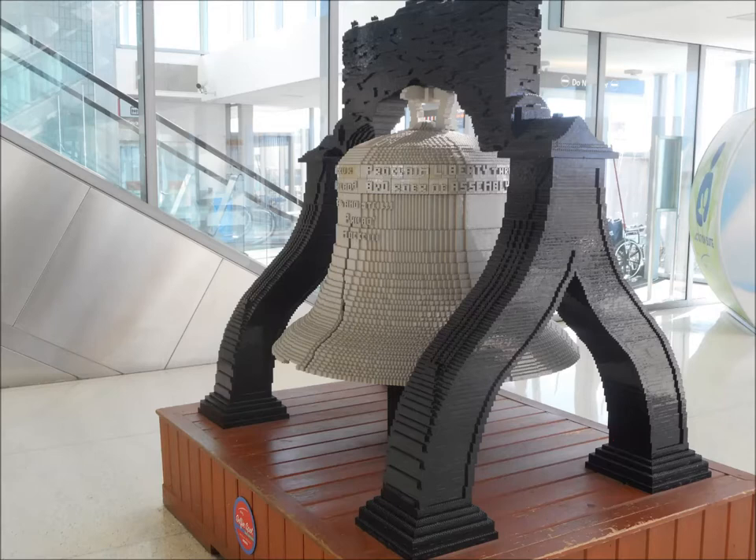Very good idea. But what's even more fascinating is this entire Liberty Bell and the stand that holds the bell has 1776 Lego pieces, to match the date of the Declaration signing.